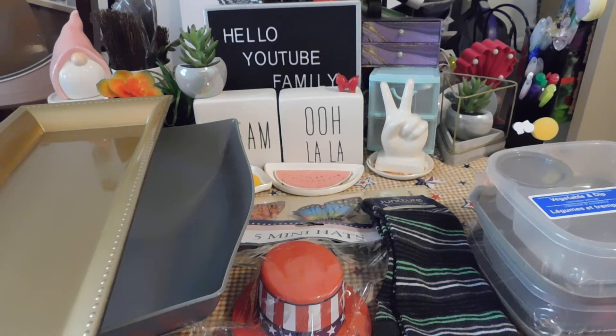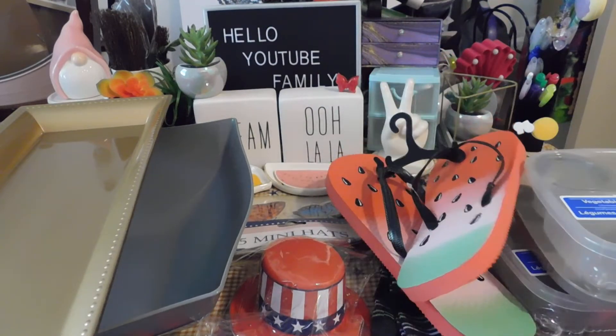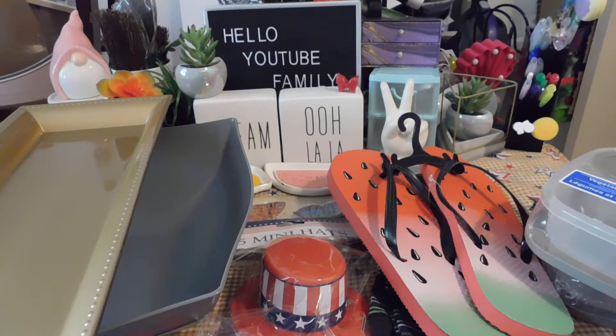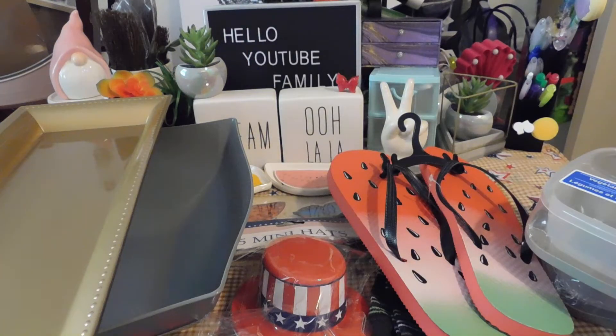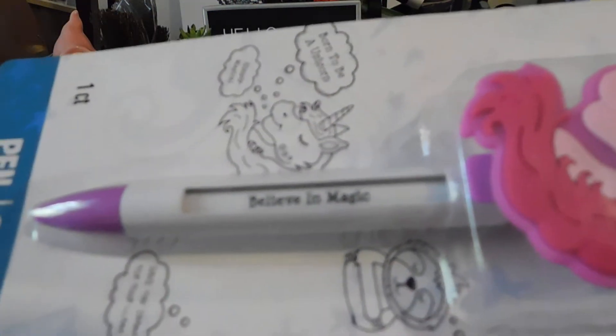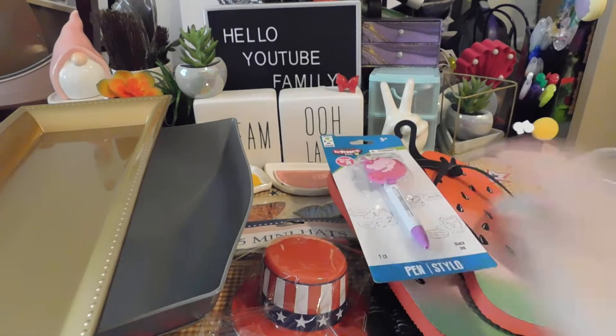I got these cute little watermelon slippers. I got these watermelon earrings coming so I thought that would be cute to match them. Hopefully I can find a watermelon shirt — maybe at Walmart. And I got this pen. It's just a stylish pen. On here it says 'believe in magic' but it switches to different sayings: 'born to be a unicorn,' 'save the drama for your llama,' 'nap all day, sleep all night,' and 'simply magical.' The llama one's funny — that's actually on there, I didn't make it up.